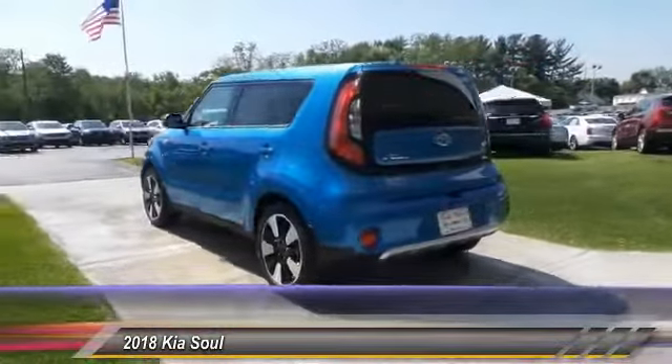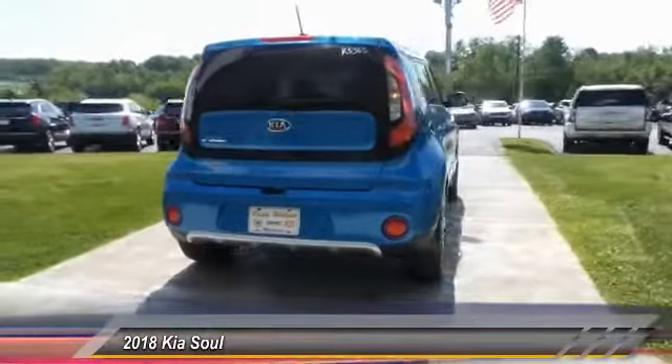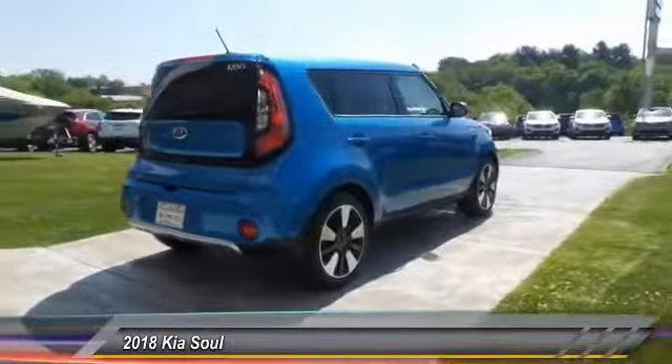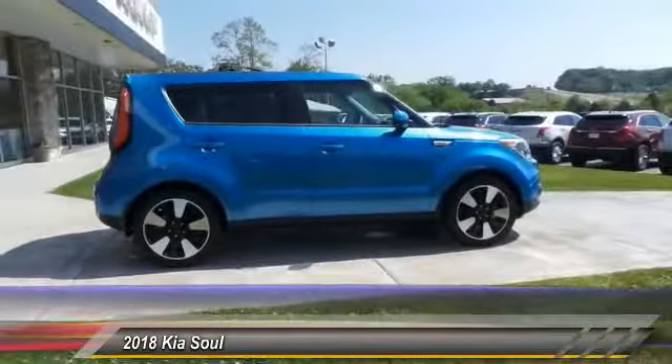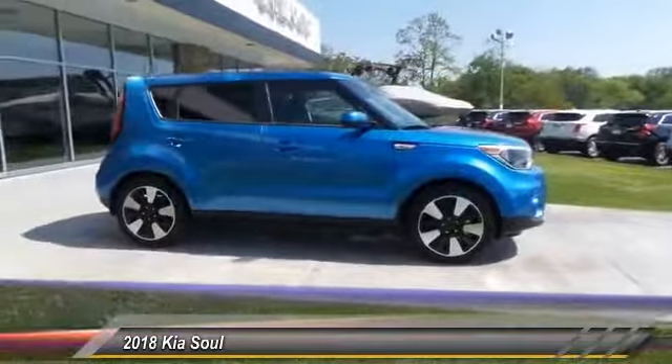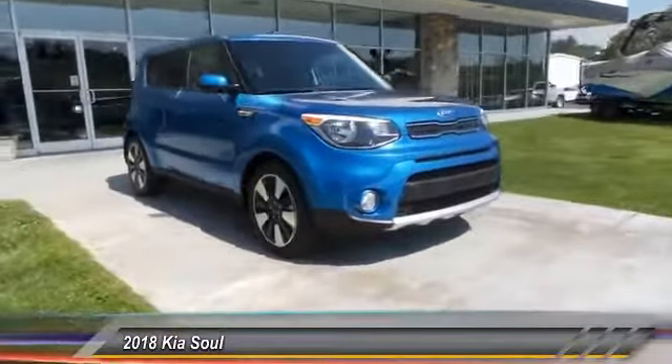Here are some of this vehicle's great options: traction control, anti-lock braking system, air conditioning, Bluetooth wireless data link for hands-free phone, power steering, cruise control, aluminum wheels, climate control, automatic FWD, rear defrost. Come take a test drive today.